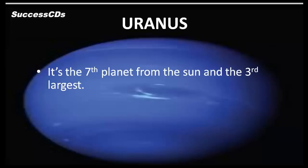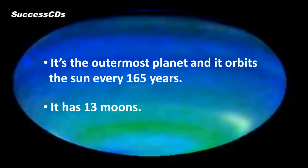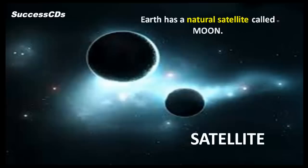Uranus is the seventh planet from the Sun and the third largest. It rotates about its axis once every 17 hours and 14 minutes, and has 27 moons. Neptune is the outermost planet and orbits the Sun every 165 years; it has 13 moons. Objects in the solar system that revolve around a planet in a circular path are called satellites. Earth has a natural satellite called the Moon.